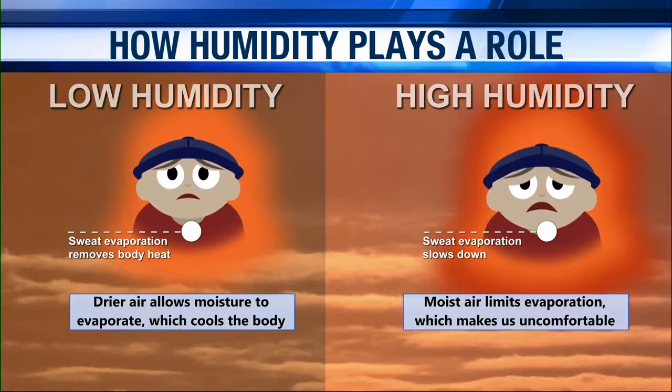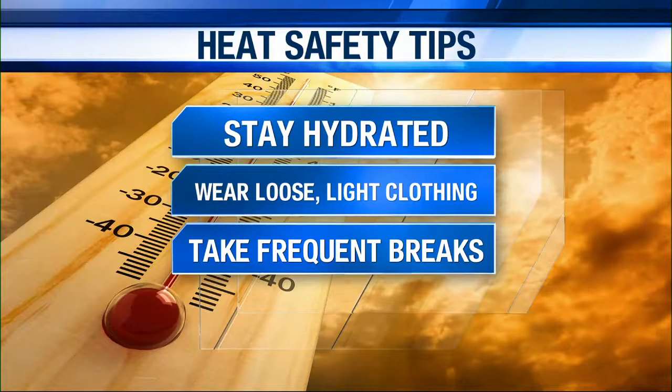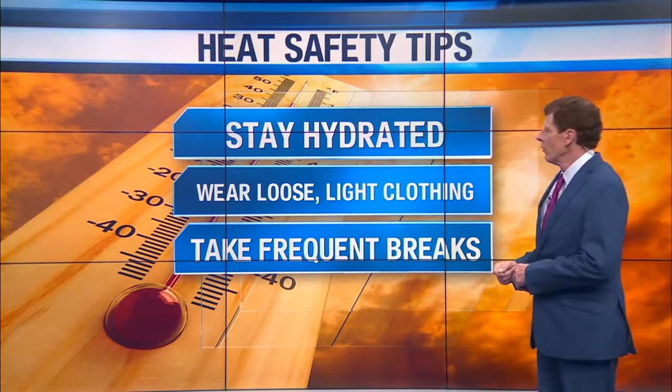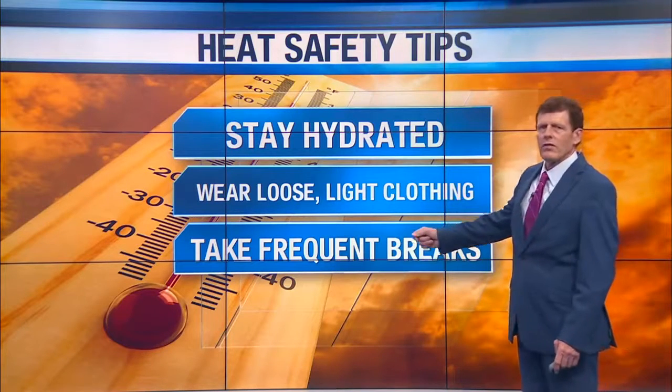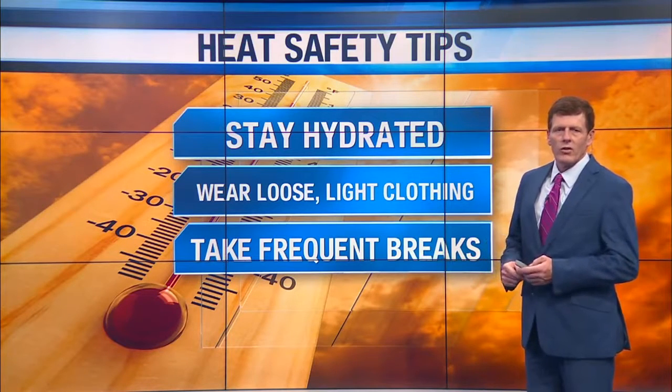Bottom line, you gotta take care of yourselves and be careful if you're going to be outside. Here are some safety tips: stay hydrated with lots of beverages — water and those sorts of things. Stay in the shade. Wear loose, light clothing so the body can breathe. Take frequent breaks, even if you think you don't need one — take a break to keep your body safe. Check on the elderly, the pets, and those sorts of things.